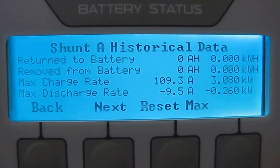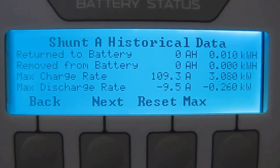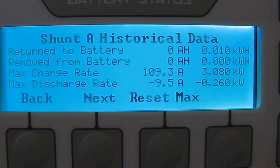Shunt A: 109.3 amps — 3,080 watts. We are just booming today, kicking butt.